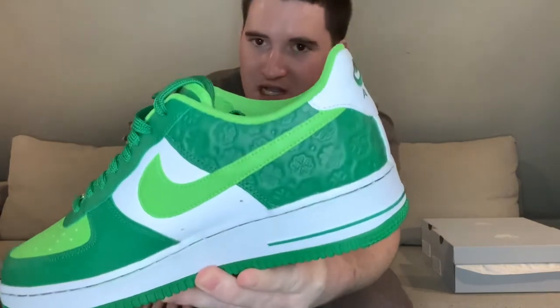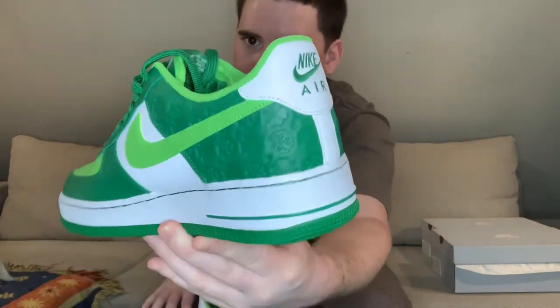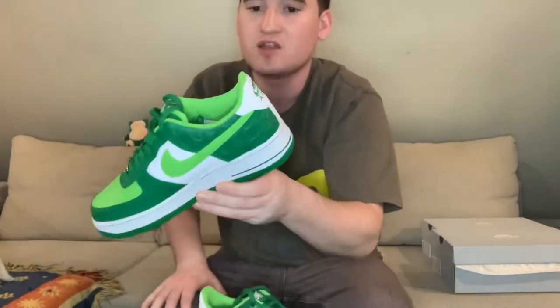With all that out of the way, let's get into the detail of the shoe. The first thing that catches my eye is the embossed clovers on the heel. One thing you'll notice is that they're all different shapes — they could have just done the same clover all over, but they actually change it. There are like three or four different types of clovers, different types of embossing. I think that's a really nice detail.